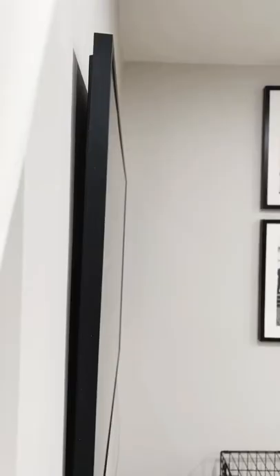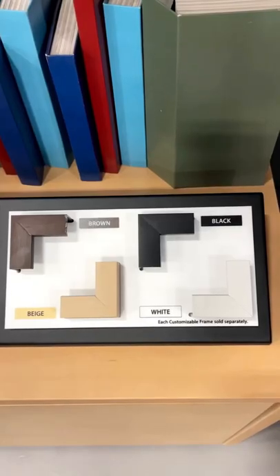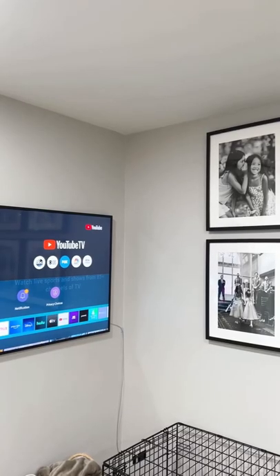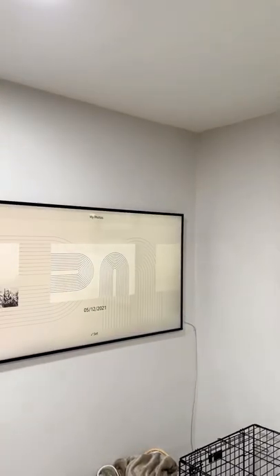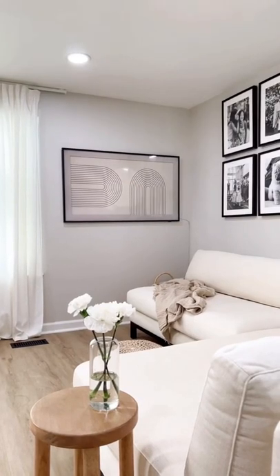And talking about cute and visible, the Samsung Frame TV has my heart, and the fact that it's 30% off right now is crazy. You can pick different colors for the frame, so it doubles up as a smart TV and a nice visual piece, whether you have it above your fireplace or on the wall like I do.